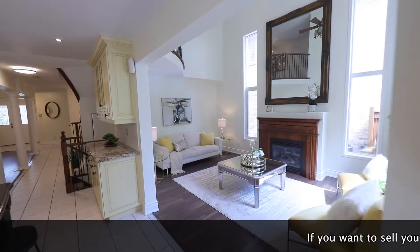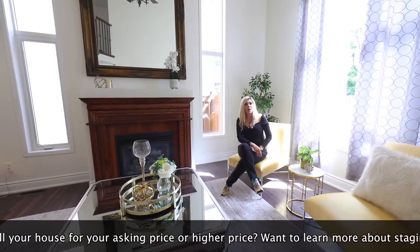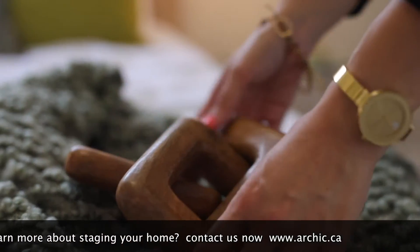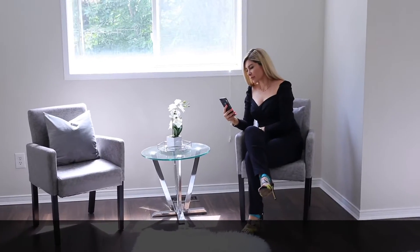If you have a beautiful house that you want to sell very fast with the highest price, contact Arshik Design or visit our website at www.archik.ca. We'd be more than happy to provide your staging quote in a day.